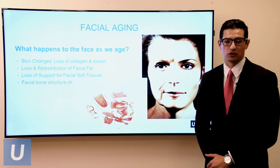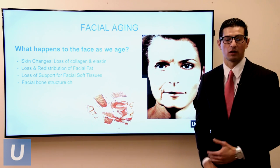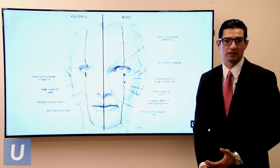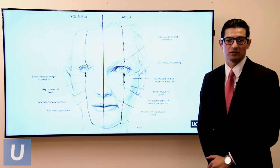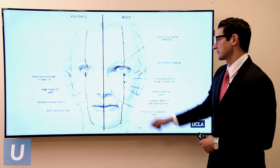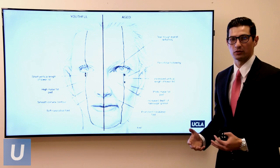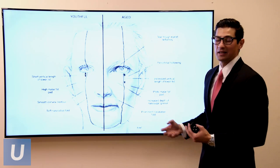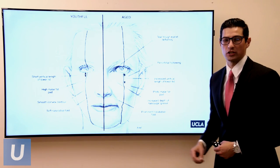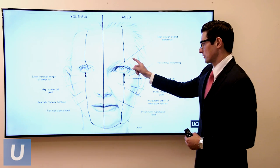Even the facial bone structure changes — something we rarely address operatively, but it becomes important to add volume to a face and re-support things. Here is a diagram showing one side of a youthful face compared to an aged face. If you follow this line, the youthful face has a line that is more straight and convex — a smoothness that you lose as we age. We see compartmentalization, most prevalent around the eyes, where you see a separation of the eye from the cheek — what we call a lid-cheek junction. But that can also be seen throughout the face.